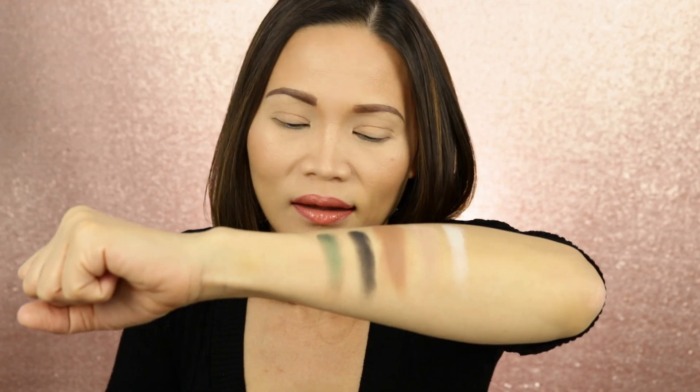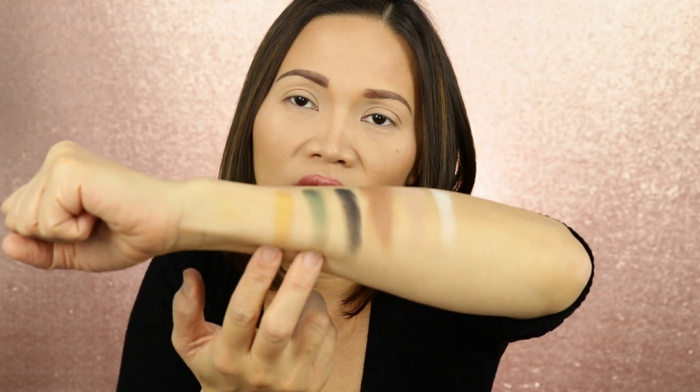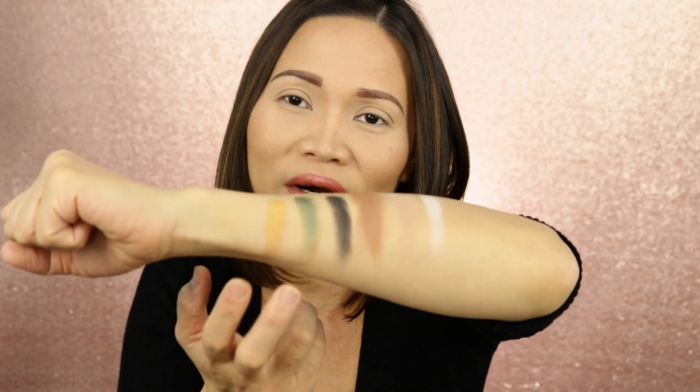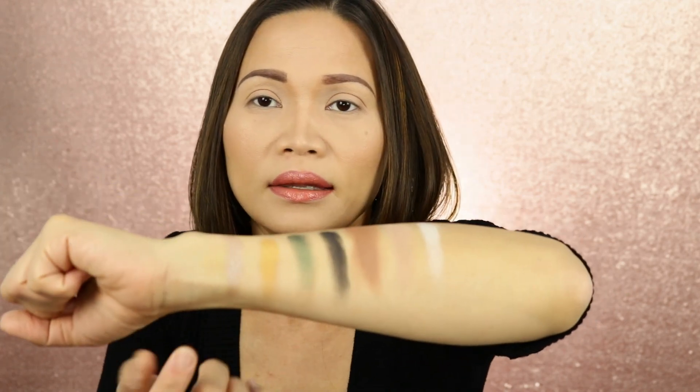Now we're going to the shimmer shades. The first one is Money Back — I love this shade, it's a dark green. The next one is Chocolate Gold, it's really shimmery. Money Back and Chocolate Gold are the two shades that caught my eye. Since I first saw this palette, I said, I really have to have this — it looks really nice.